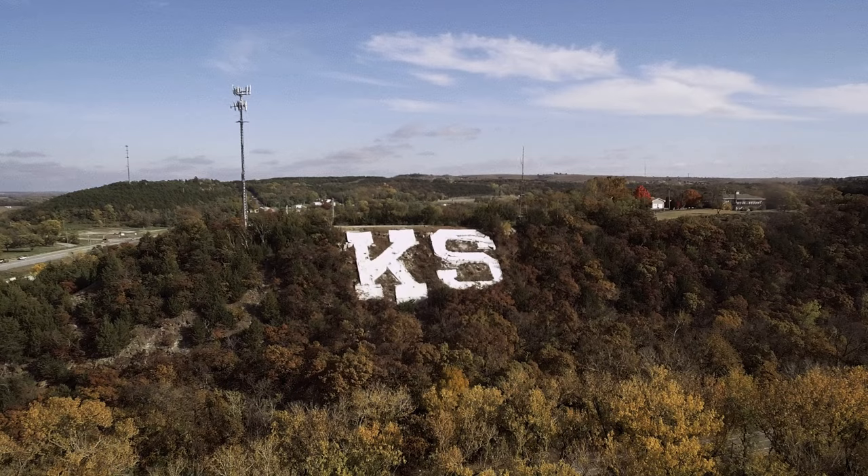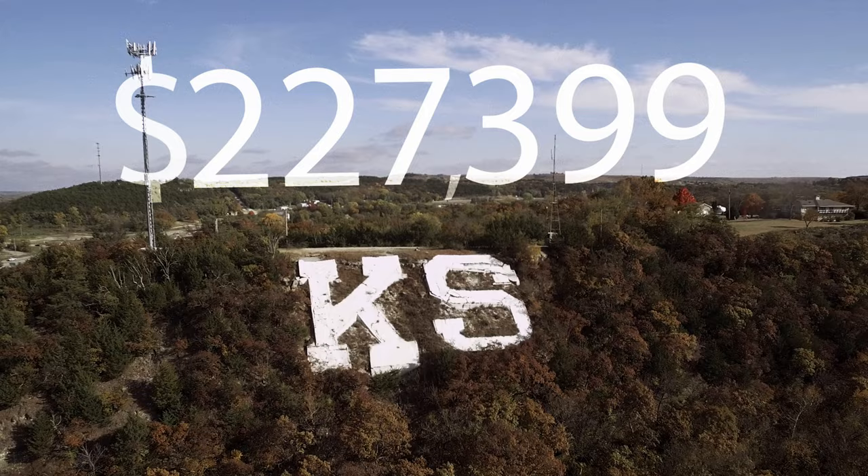But wait — what about adding a U? That would make sense, right? Well, not when you consider a large gully sits below right where the letter would go, and it is estimated to cost hundreds of thousands of dollars to stabilize and construct.